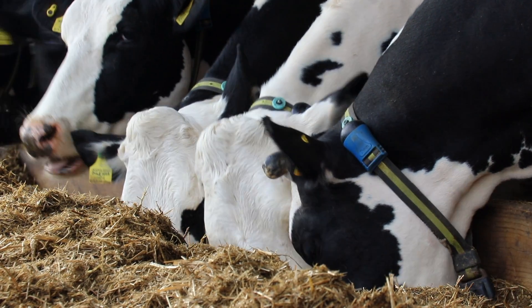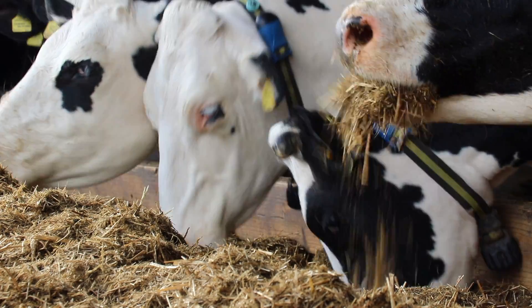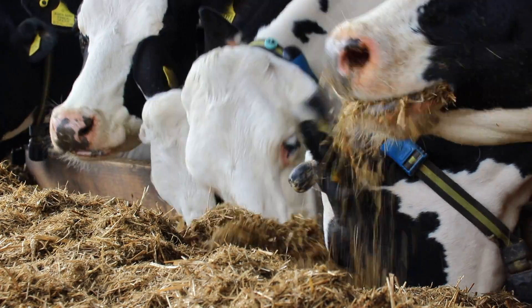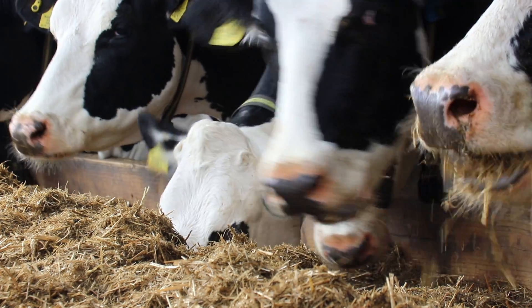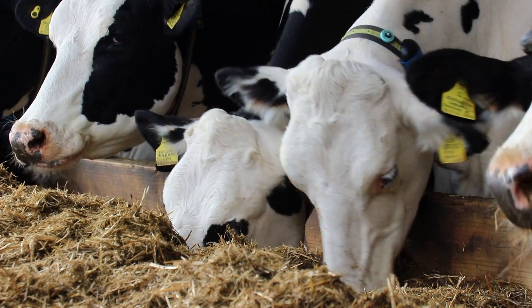Sense Hub is now an essential part of our herd health and fertility management routine. We weren't bad at getting cows and heifers in calf before we started using Sense Hub, but now we're timing first services more effectively.